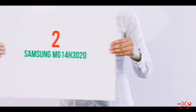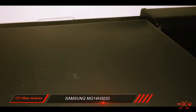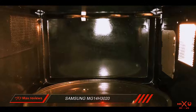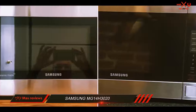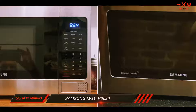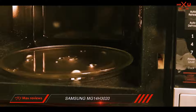Coming in at number 2: the Samsung MG14H3020. The Samsung MG14H3020 has a sleek, mirror-like appearance to give your kitchen a modern look, but more importantly, this compact microwave produces evenly cooked food. It scored high in most of our tests, and it includes several convenient features that even the best compact microwaves don't usually offer.